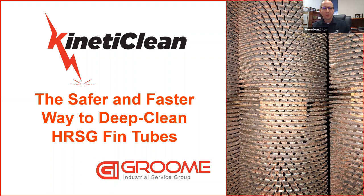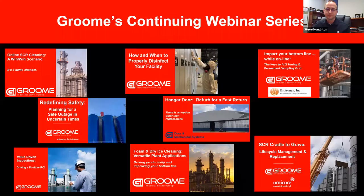Thank you everybody for attending today's webinar on Kineticlean. Welcome to the webinar. This is a proven and patented process. We're excited about it. It's the safer, faster way to deep clean HRSG fin tubes. We're excited to bring this technology to the market and explain it to you today. This is Groom's ninth webinar in the series where we discuss all things PowerGen and refinery related. This is by far one of the most anticipated topics yet, with over 80 facilities represented live on this webinar today.